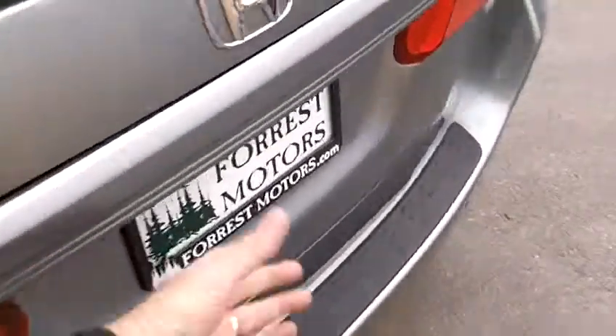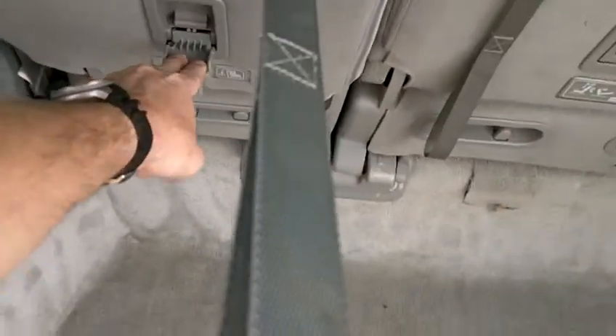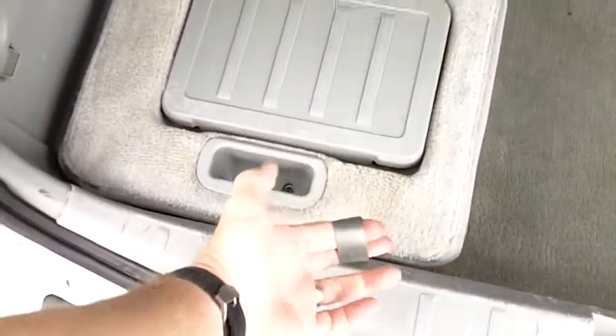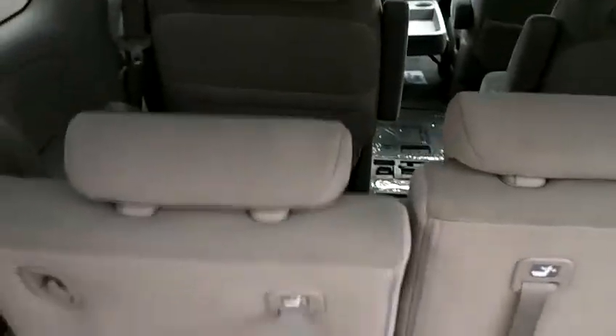Middle row captain's chairs in beautiful condition — upholstery looks fantastic, very clean. The rear third row seat also impeccably clean, and the headliner is nice and clean. Carpets also very clean. Third row seat is nice and clean back here, and these seats do fold down flat into the floor. You hit the release lever, pull on the tab, and fold the seat right down — very simple. Just as easy to open: you lift and it clicks into place.